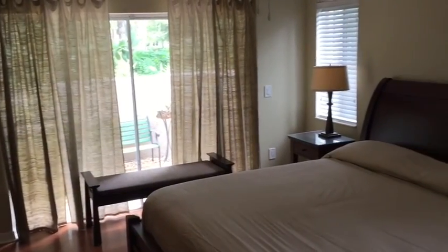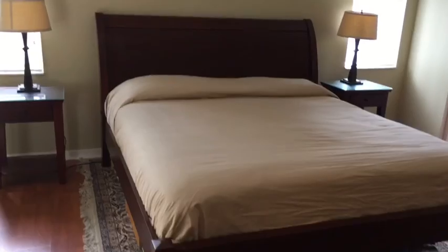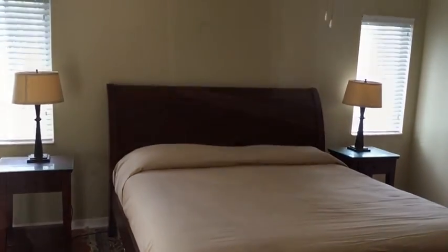The master bedroom has two closets and sweeping views of the backyard. The ensuite has a granite vanity, walk-in closet, and a spa-like atmosphere.